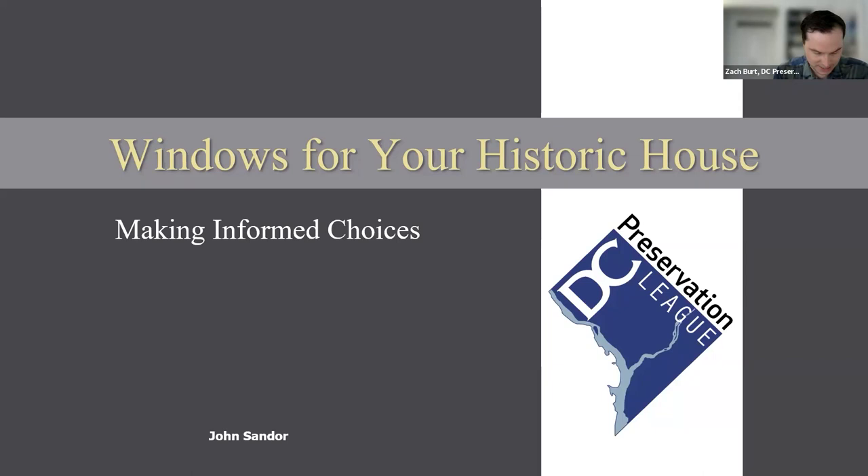Now I'm so pleased to introduce today's speaker. John Sander has worked as an architectural historian in the Technical Preservation Services branch of the National Park Service since 1996. He reviews rehab projects seeking certification for federal tax credit and provides assistance on technical aspects of preservation. He previously worked as the architectural coordinator for the West Virginia State Historic Preservation Office and has experience as a preservation consultant and a carpenter. He is a graduate of Carnegie Mellon University in architecture and past president of the DC Preservation League and the La Trobe chapter of the Society of Architectural Historians. Welcome, John.